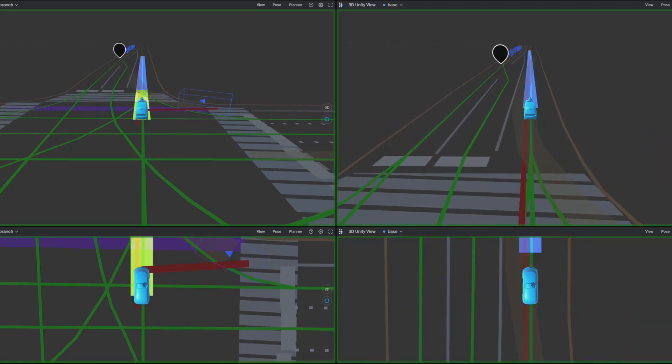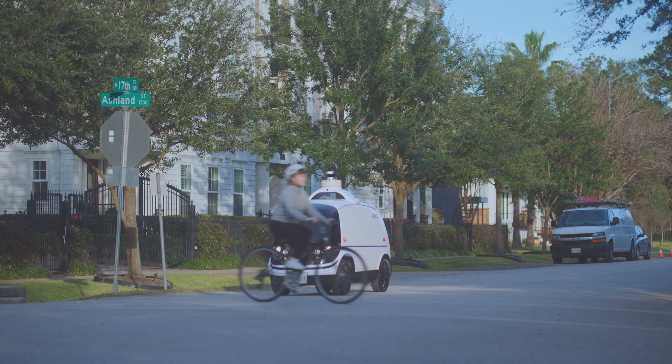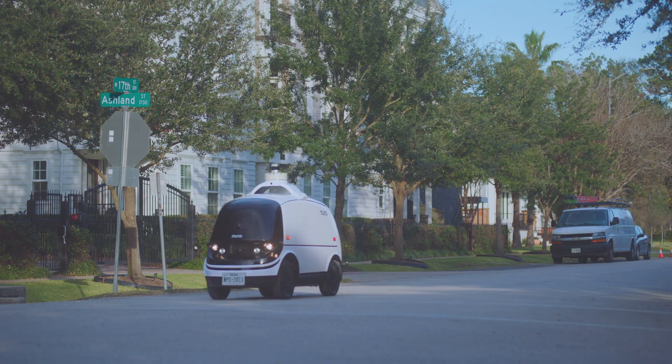Once our vehicle detects objects, it needs to create a path for itself based on predictions of how those objects will behave. The prediction and planning team does this by programming the bot to generate multiple hypotheses for each moving object. Then it rolls out those hypotheses 10 seconds into the future. These hypotheses also take into account our own actions. We then evaluate different scenarios we can perform to determine the safest option to take. Understanding how other agents behave is a key challenge in autonomy — we heavily rely on machine learning here, but also build in fallbacks based on vehicle dynamics and map information.